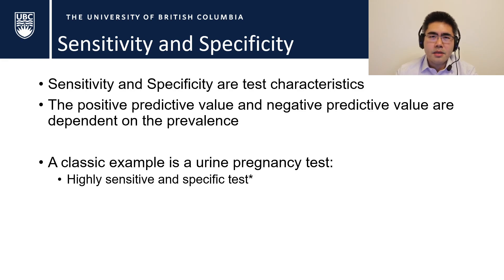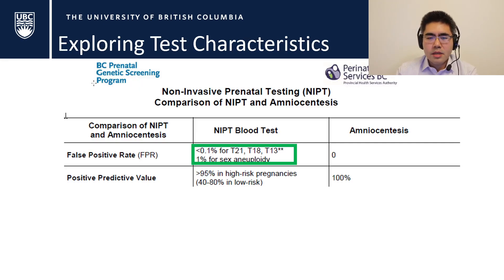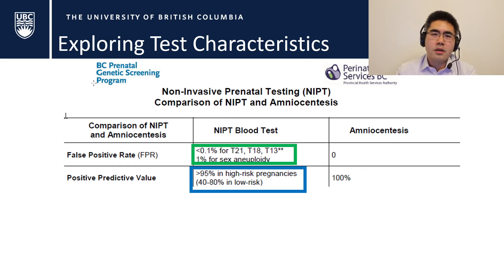A classic example: the over-the-counter urine pregnancy test is highly sensitive and specific. But if you apply a million pregnancy tests to a million biological males, all your positives will be false positives — despite how good the test is — because the prevalence is essentially zero. That's the problem with NIPT in low-risk populations: most of your positives will be false positives, or at least there's enough clinical uncertainty that you really do need to proceed to an invasive diagnostic test.